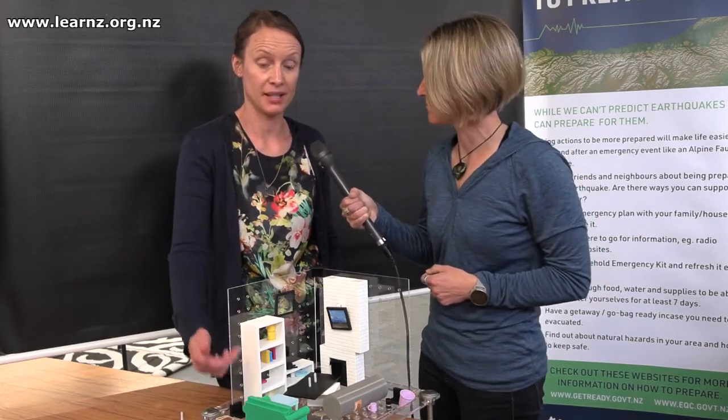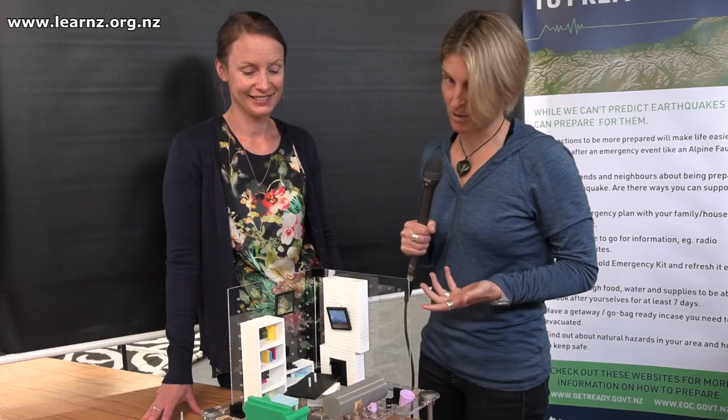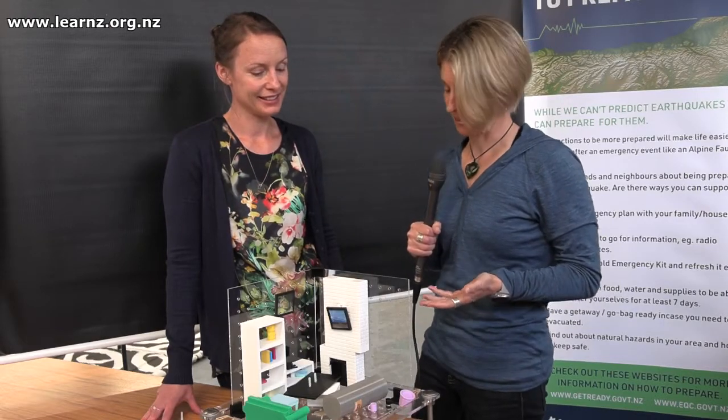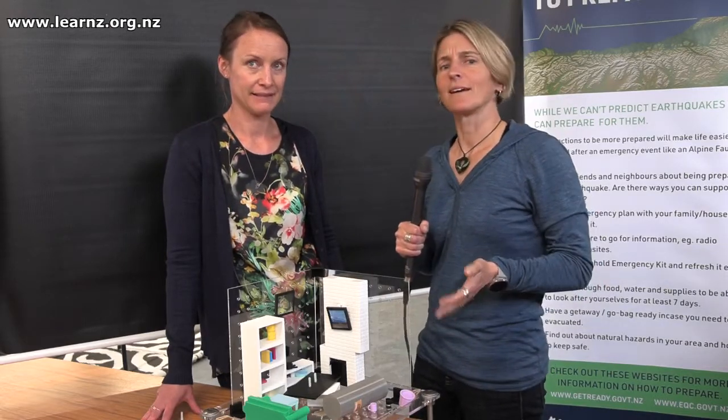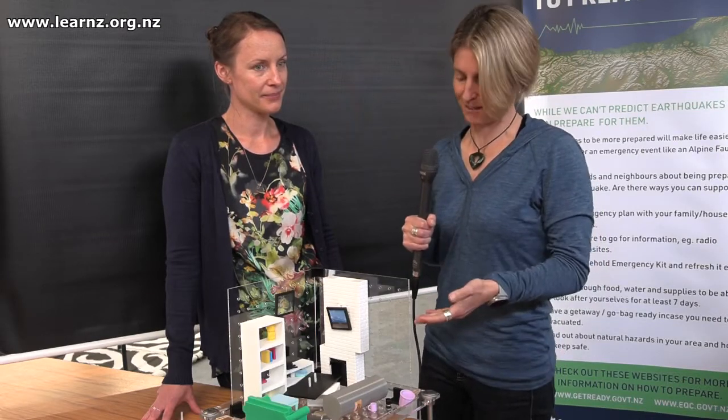Yeah, it is. When we had the Christchurch earthquake in 2011 — the February one — one of the biggest household damages really was those chimneys that came down. Luckily in this case the bookcase is still standing, but probably just because it's been jammed up by the rest of the furniture. A hot water cylinder falling over is going to cause a lot of damage. You might want to take a moment and think about what you could do in your own home to make it more resilient during earthquakes so you don't get this level of damage.